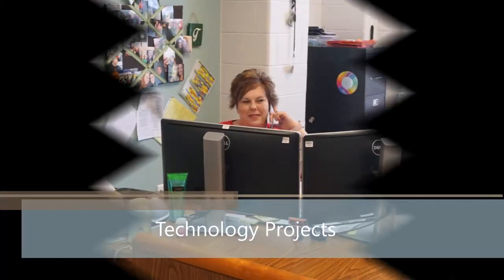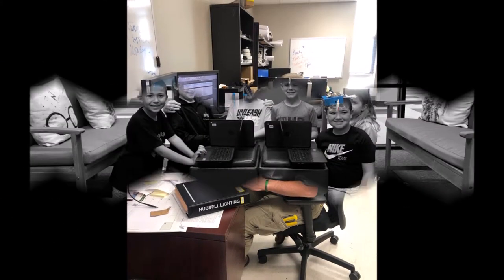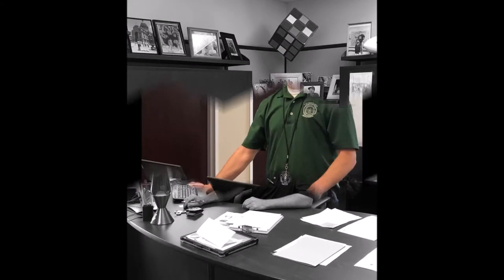The Technology Department works very hard every day to provide support and assist throughout the district. We are always up to the challenges of finding new, innovative ways to help Santa Fe ISD staff and students succeed.